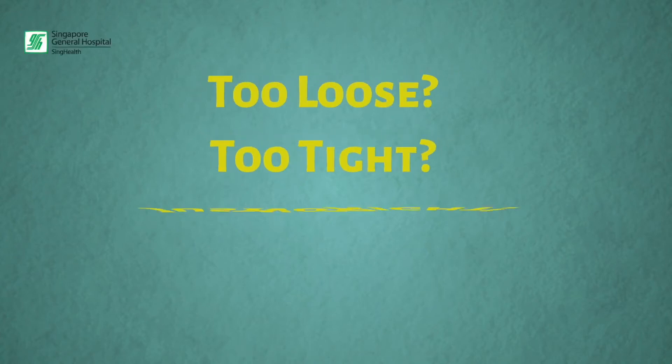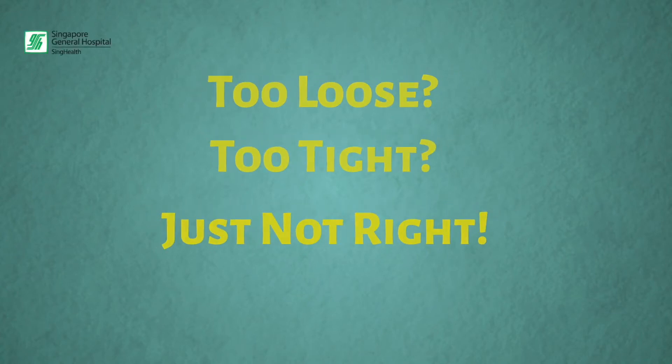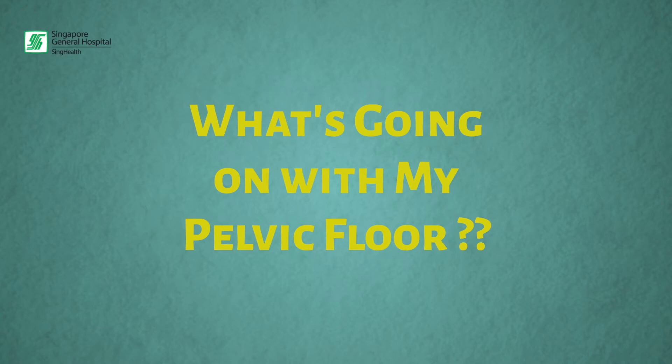Too loose, too tight, or just not right? What is going on with my pelvic floor?